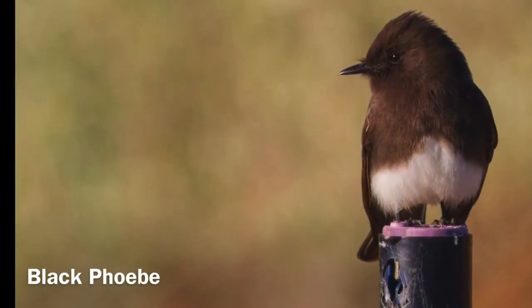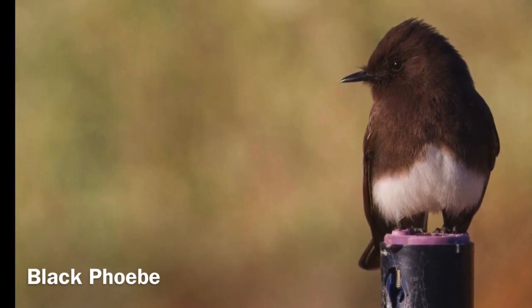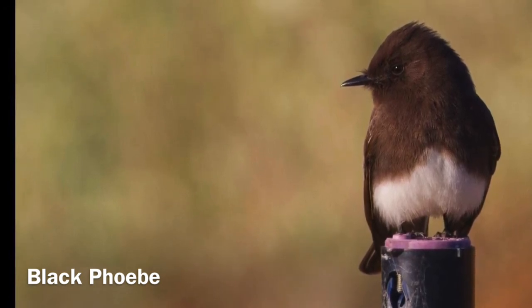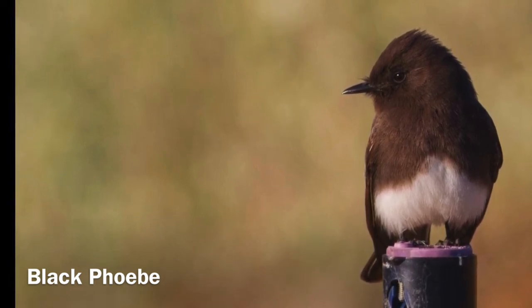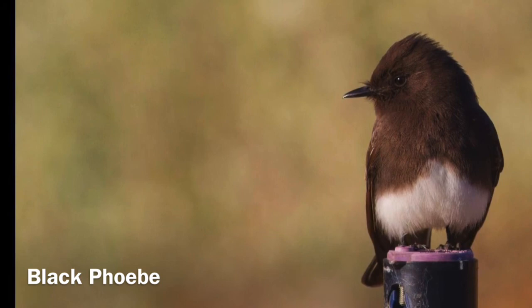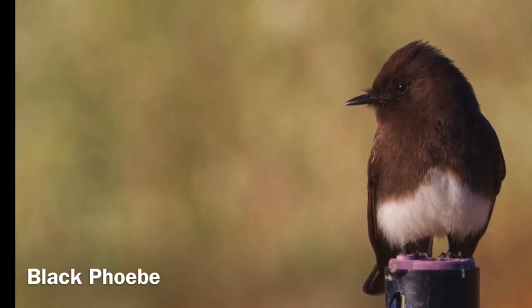Black phoebes are very common at Madrona Marsh Preserve. They can be seen in our coastal prairie, upland habitat, and wetland habitat. They are flycatchers, so they'll perch on twigs and trees waiting for insects to fly by, catching them in mid-air. They're very commonly seen in backyards, so listen for that sharp whistle.